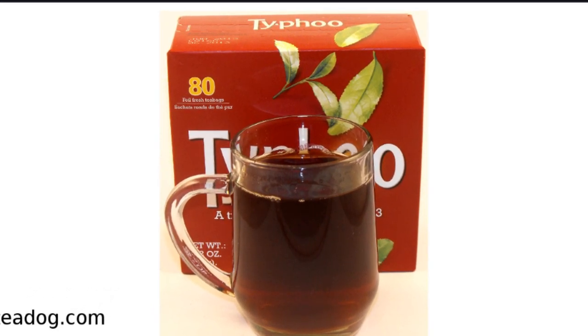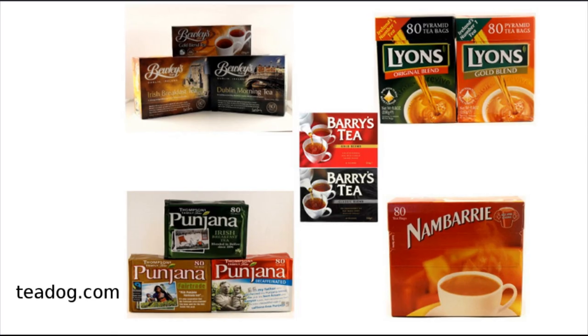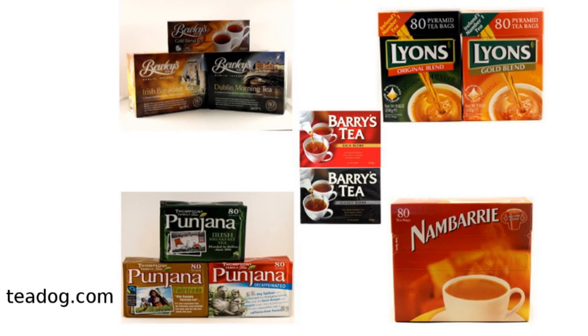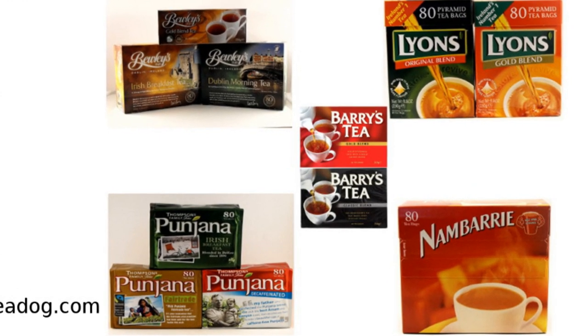It's a full-bodied plain black tea that brews a rich amber color. In contrast, Irish teas are darker, richer, and have a stronger taste. English teas are a bit lighter.